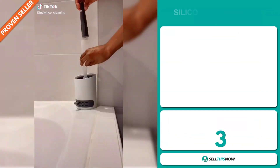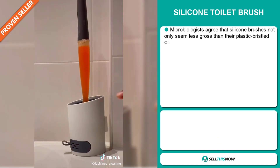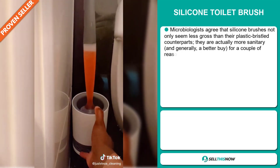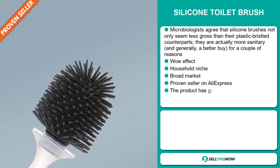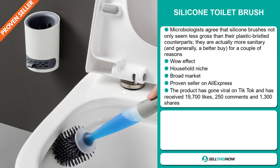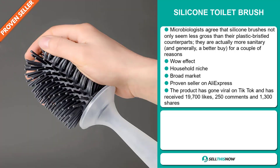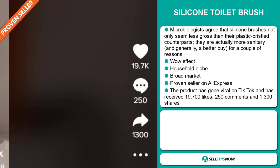Our next product is the Silicon Toilet Brush. Microbiologists agree that silicon brushes not only seem less gross than their plastic bristle counterparts, they're actually more sanitary and generally a better buy for a couple of reasons. It definitely has that wow effect and falls under the household niche market. We also think it has a broad market base, and it's a proven seller on AliExpress with many, many orders. This product has gone viral on TikTok and has received 19,700 likes, 250 comments, and 1,300 shares.